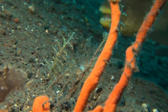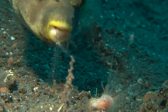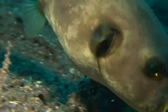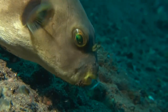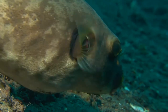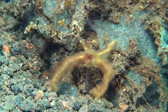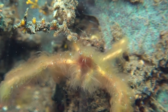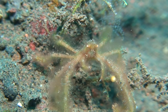Fish continually scour the bottom looking for food. The body of the orang-utang crab is covered with algae for camouflage, using sand grains as a finishing touch. It feeds off passing particles which stick to the algae.